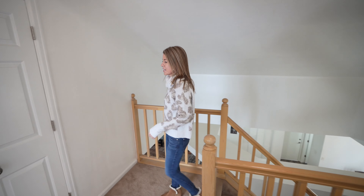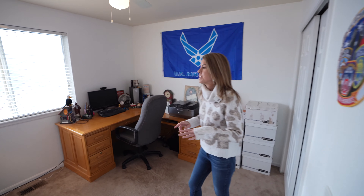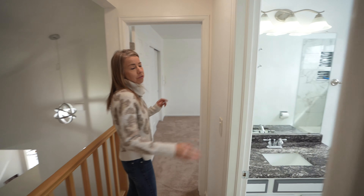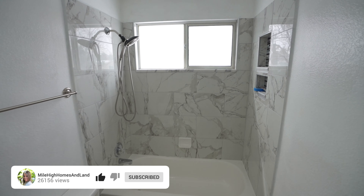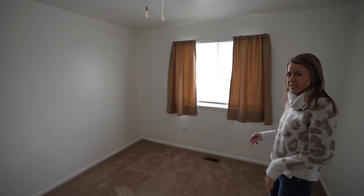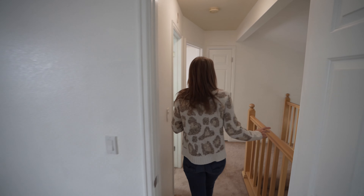Welcome upstairs. First thing we come to is a little linen closet, and then into our first bedroom — currently set up as an office, with a window looking out towards the rear of the home. There's a full bathroom, fully updated — updated tile, granite countertops, updated fixtures. And into the final secondary bedroom, about the same size, with a window looking out into the backyard. That does it for the second floor.